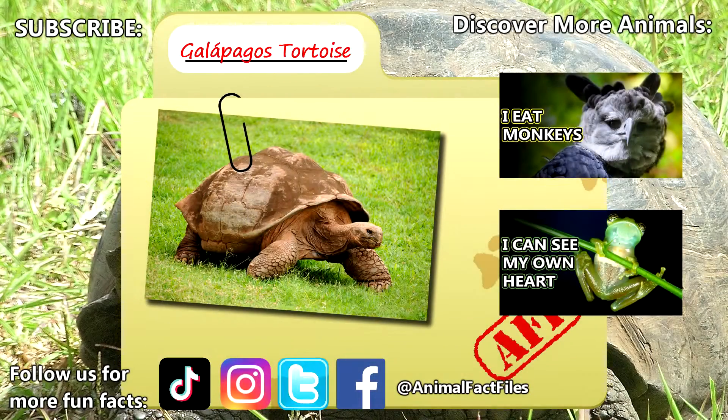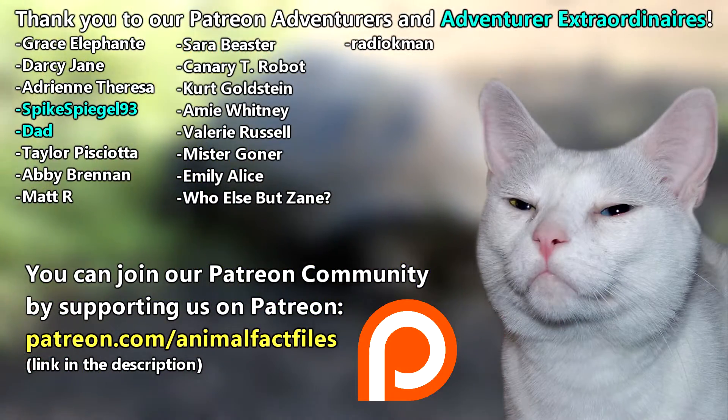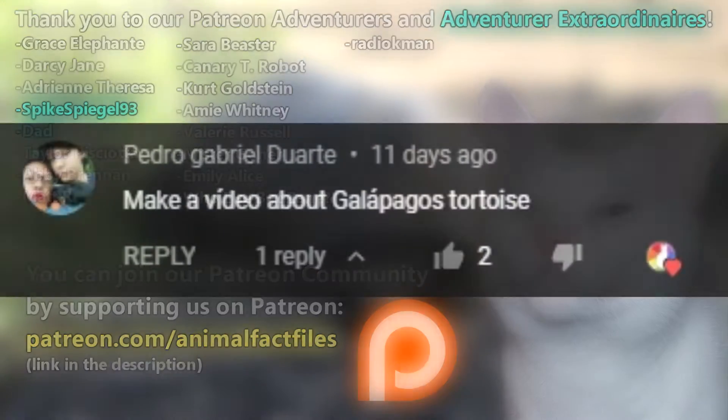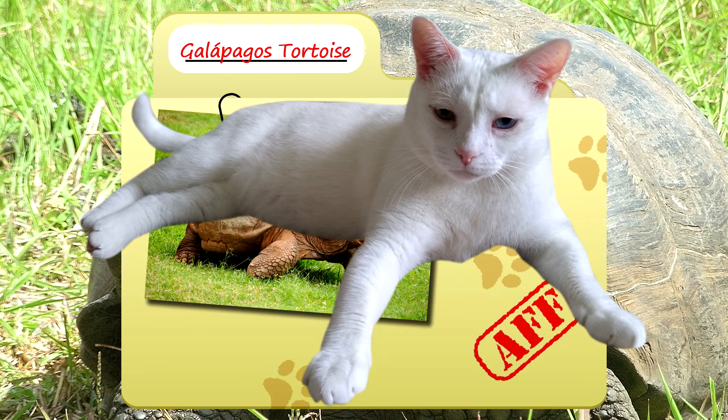For more facts on the Galapagos tortoise, check out the links below. Give a thumbs up if you learned something new today. Thank you to our patrons, SpikeSpeagle93, Dad, and everyone else for their support of this channel. Thank you to these viewers for today's request. And thank you for watching Animal Fact Files.